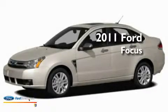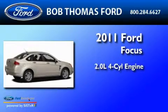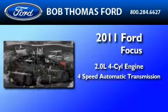This is a brand new 2011 Ford Focus. It has a 2.0-liter four-cylinder engine and a four-speed automatic transmission.